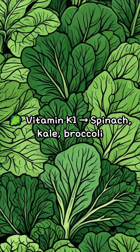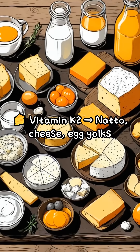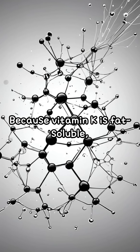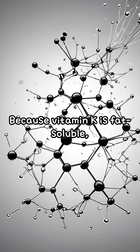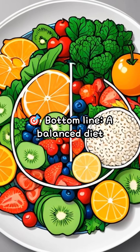Where to find vitamin K: K1 is in spinach, kale, and broccoli; K2 is in natto, cheese, and egg yolks. Pro tip: add a spoonful of olive oil to your salad, because vitamin K is fat-soluble — pairing it with healthy fats boosts absorption.